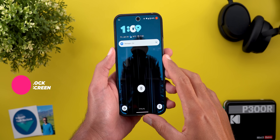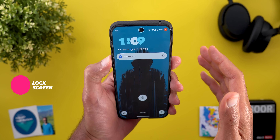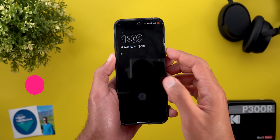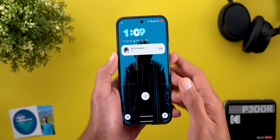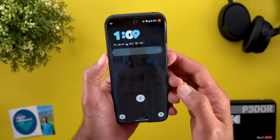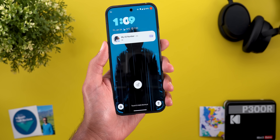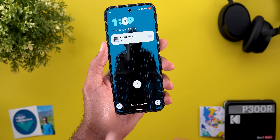Now let's talk about the lock screen. I noticed two new changes. The first one is a smoother reveal animation for notifications when you use face unlock — it's a little more refined than before. The second change is that the haptic feedback you get when you tap on the lock screen shortcuts is slightly weaker.